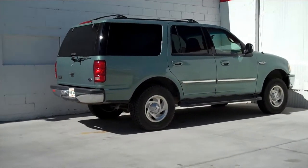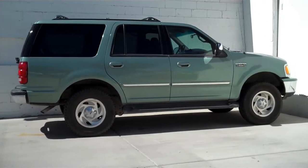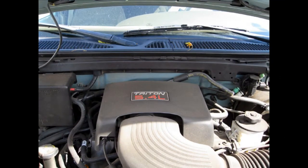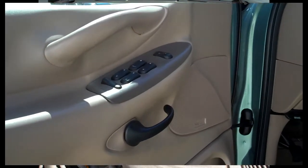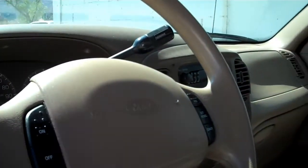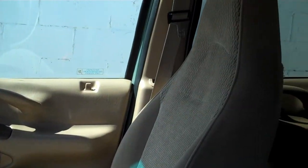This Expedition has the XLT trim level which includes power windows, power door locks, power mirrors, cloth interior with front bucket seats and the driver seat is power. There is air conditioning for both the front and rear passengers. The truck also has keyless entry, cruise, tilt, and an AM FM radio with a CD changer.